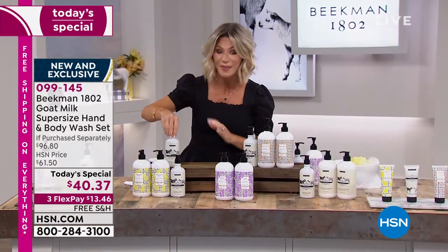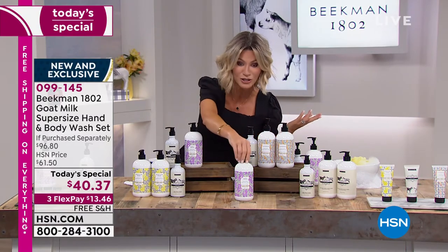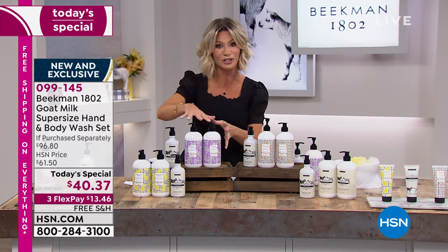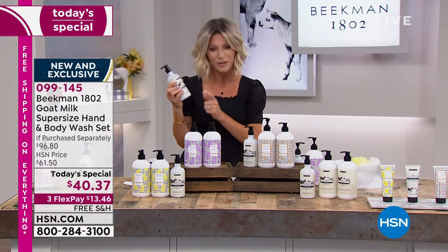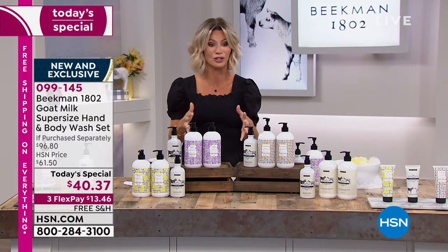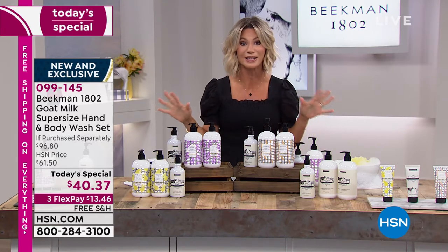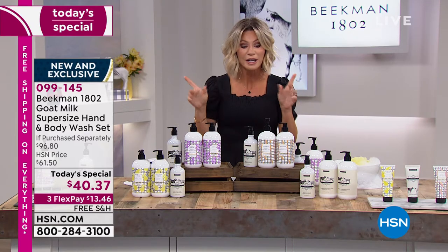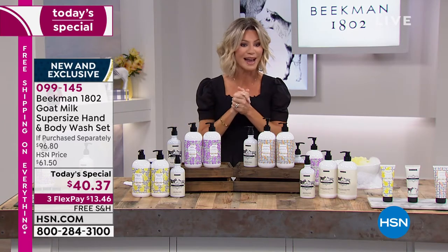That's why a lot of our customers are smart and ordering more than one single ship, so they get that free full-size — I believe 12.5 ounces of that beautiful body lotion and hand lotion. Free shipping and handling is on everything here at HSN. Open up that HSN card because you'll get our today's special for free if you do.